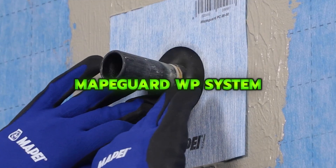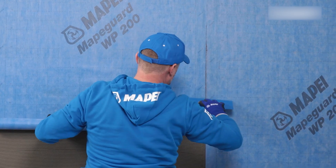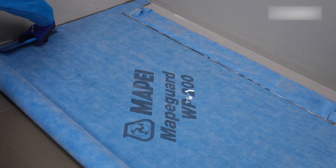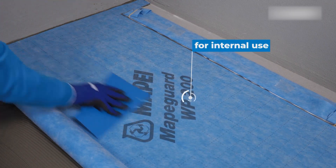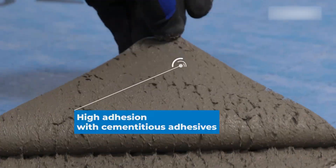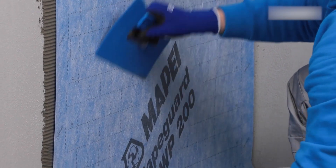Mapiguar WP System is a waterproofing solution designed for internal walls, floors, and damp areas, creating a secure moisture barrier before installing ceramic tiles, stone, or LVT. It is fast to apply, easy to handle, and ready for covering immediately, making it a reliable system for bathrooms, showers, and other wet environments.